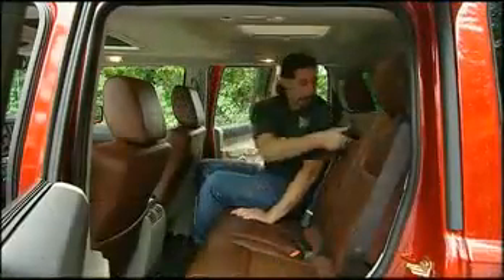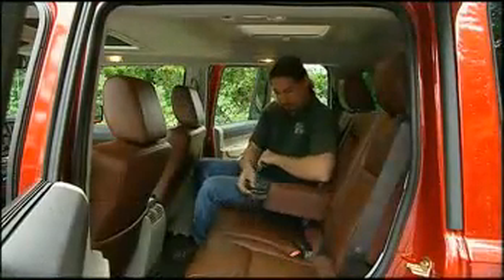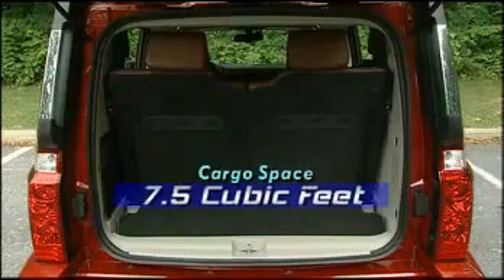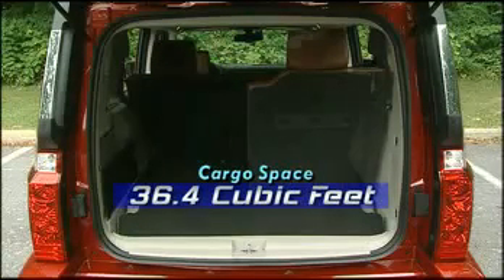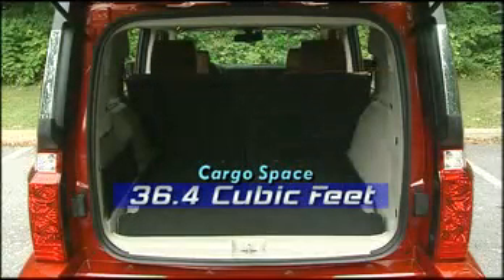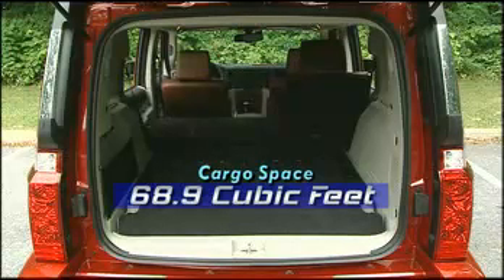Behind that 40-20-40 split second row is an easy-access third-row split bench. It's sized more for the kids, but it's not as tight as some rivals. Behind the third row, space is limited to seven and a half cubic feet. But lowered, it grows to 36.4 cubic feet of flat luggage space. Fold the second row and you can fit 68.9 cubic feet of stuff.